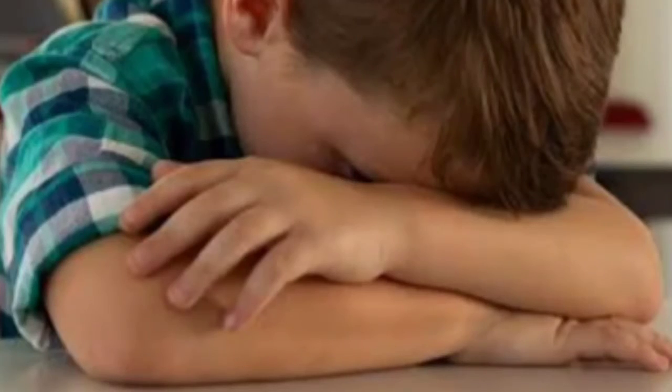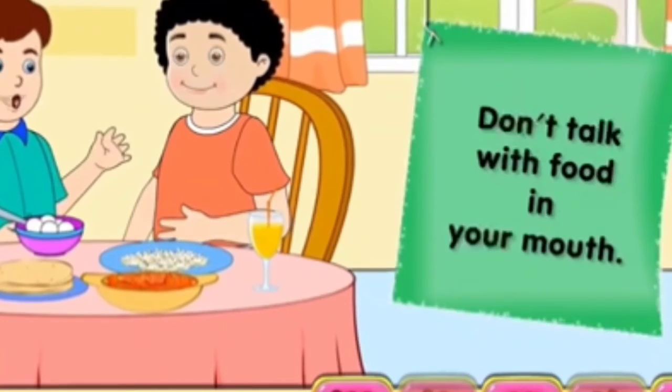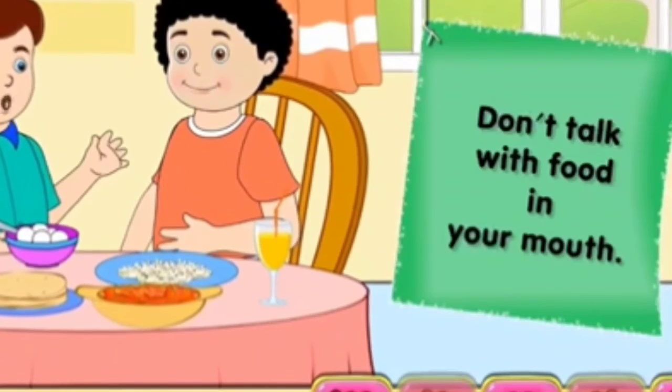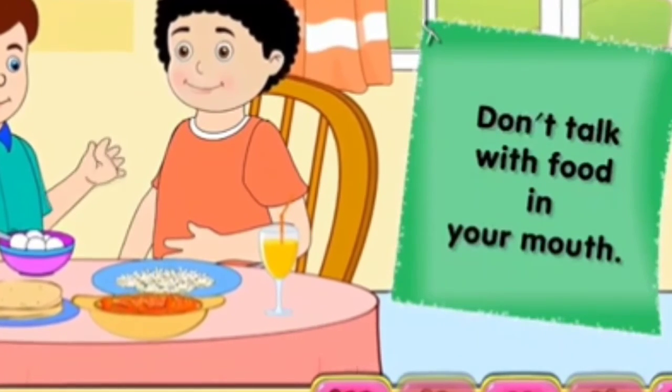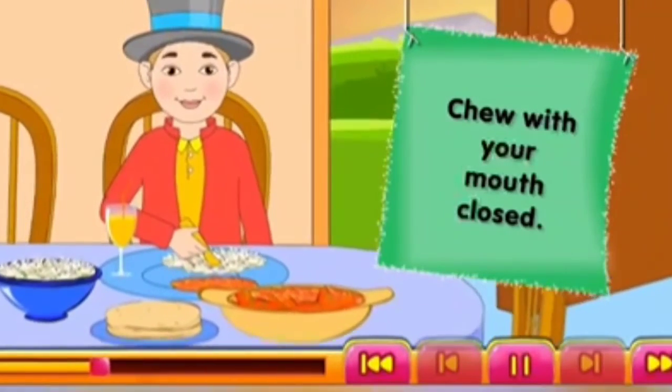Do not lean on the table. Sit with your back straight. Do not talk while eating — I hope you all remember your ma'am saying, no talking while eating. Keep your mouth closed while chewing food.